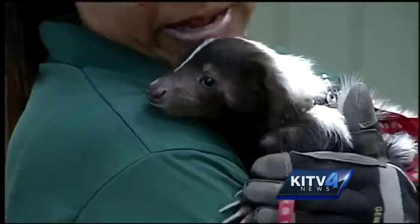Ashley Moser, KITV4 News. It's actually pretty cute. I wonder what their fur feels like. Those claws look pretty sharp. Here in Hawaii, it is illegal to have a skunk as a pet, but the zookeepers say Pepe is serving as an ambassador for his species, giving Island Keiki an opportunity to learn more about mainland animals. Such a cutie.